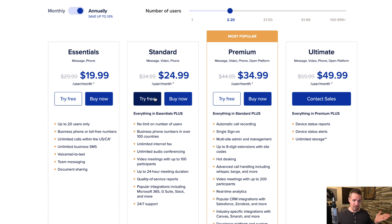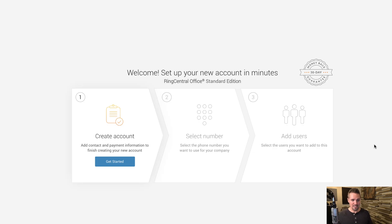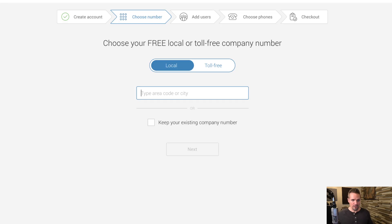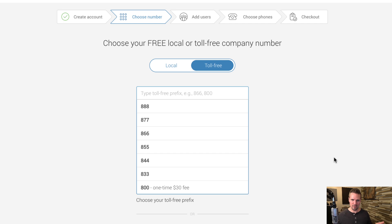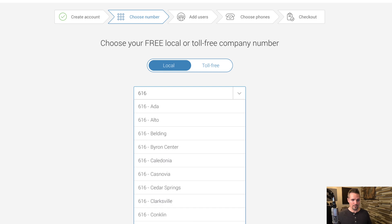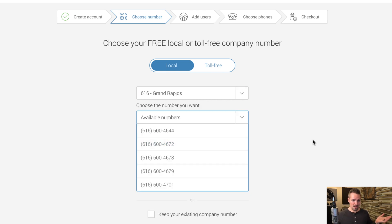To get started, you can try it free for a bit or buy it right now. The first step is creating an account by entering your contact information, then clicking 'Get Your Number.' You can choose a local number for your area or a toll-free number. Toll-free numbers hide your local area code and can make you seem less regional, but they cost a little more. You can also add multiple users if you have a team.